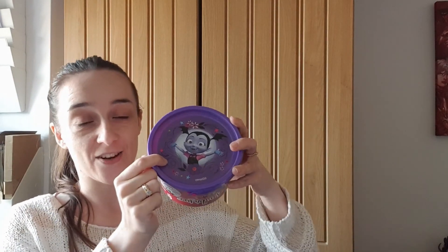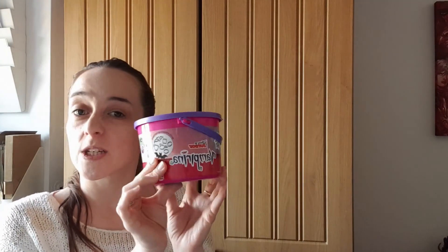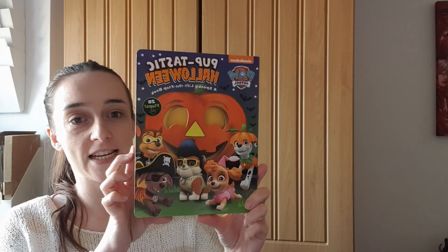The next item is actually from Vampirina, the Disney Junior character who's a vampire, so I thought it was very fitting for Halloween. It's a dough set that comes with four dough tubs and some accessories. I thought this was a fun little activity since Rose enjoys playing with dough at the moment, and this is just a Halloween twist on some dough fun — I know she's going to really enjoy it.